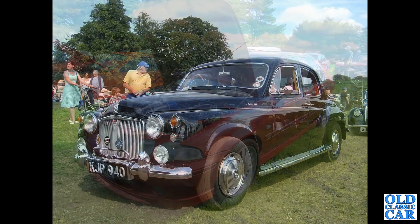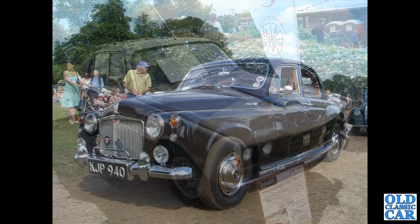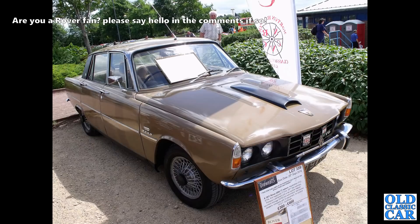Back to more traditional Rovers now - the Rover 110, the P4 series. Then a Rover 2000 TC, here an unusual one on wire wheels with an extra scoop on the bonnet. I wonder what that was about.